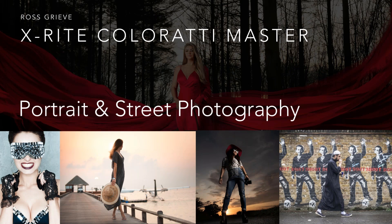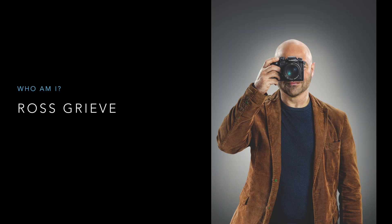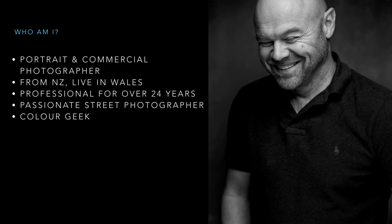My passion is street photography and my business is portrait and commercial photography. I'm Ross Greve — a portrait and commercial photographer from New Zealand, living in Pembrokeshire, Wales. I've been a professional photographer for over 24-25 years. Street photography is my therapy; I get out there, lose myself, and create images in an uncontrolled environment. I'm also a real color geek.